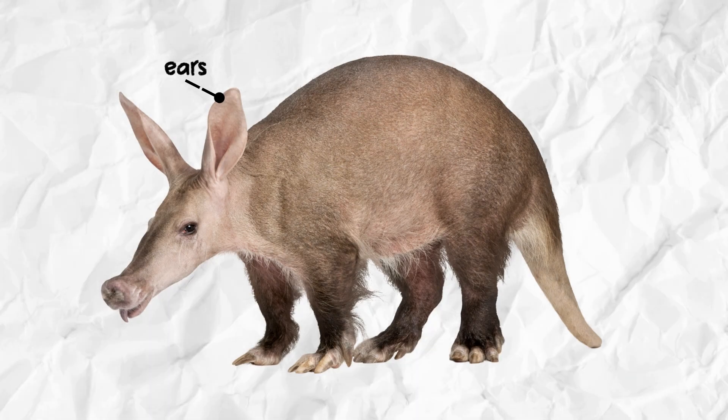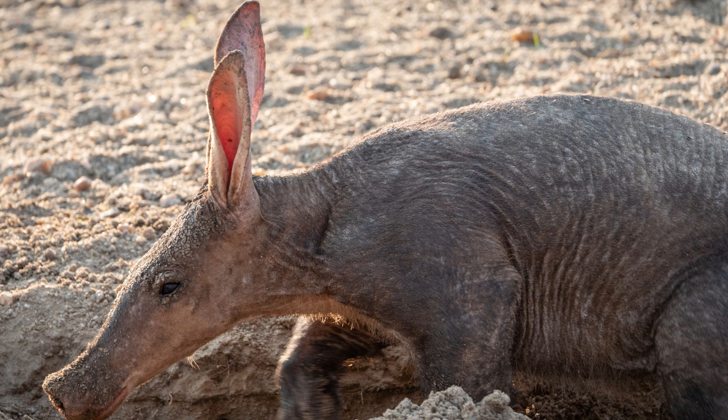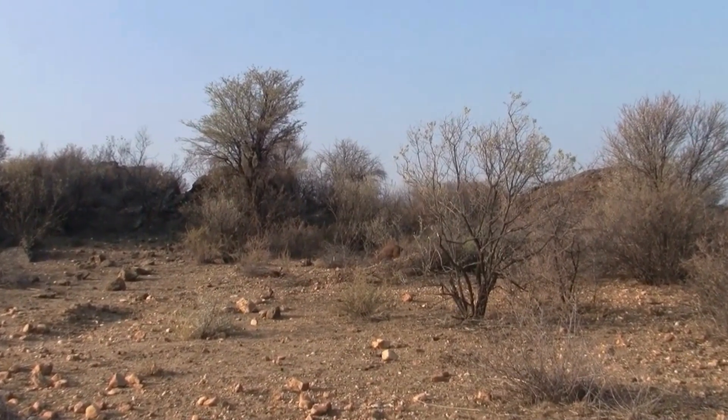Aardvarks have long pointed ears that stick up from their heads. These ears can grow up to 10 inches in length. Their ears are extremely sensitive, which helps them to detect predators and other animals in their surroundings.